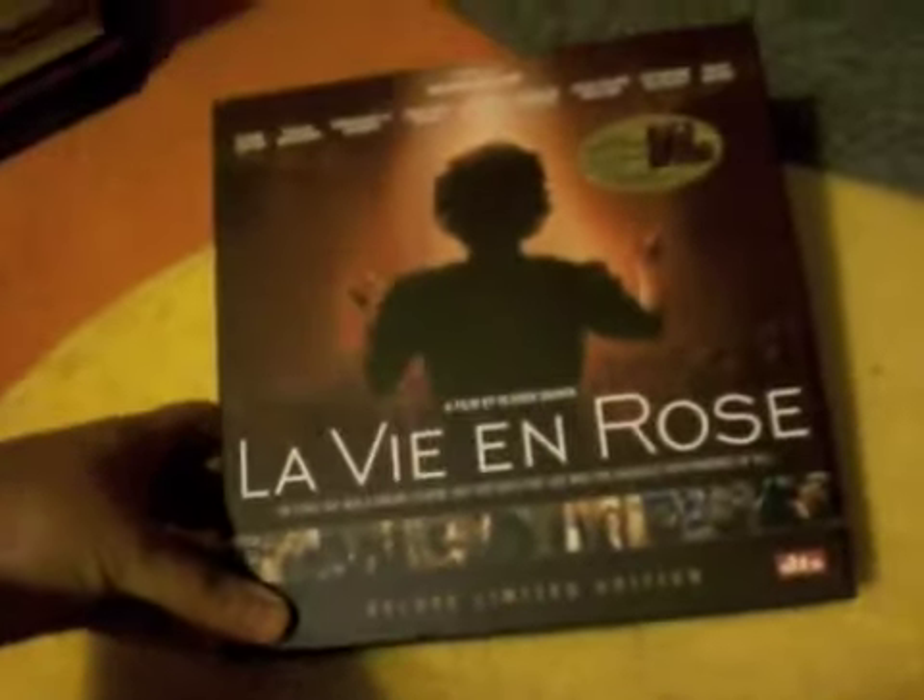The second one is a similar style of box set, this time for a film I love. It's La Vie en Rose — 'Lovey and Rose.' I got this one for $11.99, which is an absolute bargain. I'd pay that for the film straight up, but this is the deluxe limited edition. Really nice set for an awesome film.